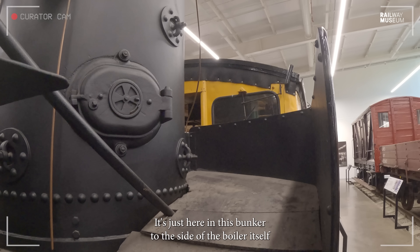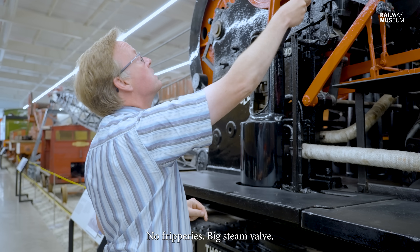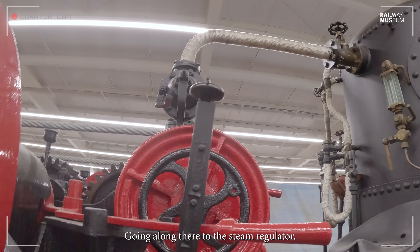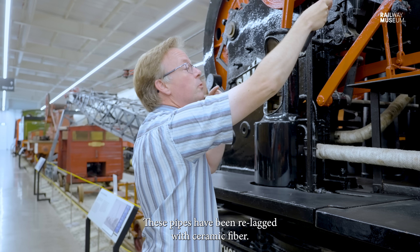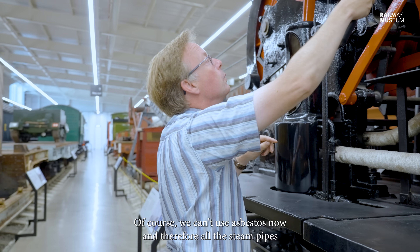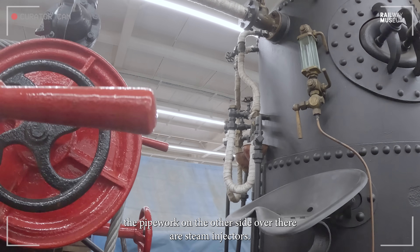The coal is kept here in this bunker to the side of the boiler on the footplate — no fripperies. The main steam valve comes out of the top of the boiler and goes along to the steam regulator, with a stop valve on top. These pipes have been re-lagged with ceramic fibre — they would originally have been asbestos, but of course we can't use asbestos now, so all the steam pipes have been re-lagged using modern ceramic material.